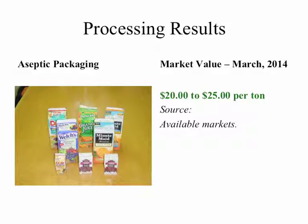This slide depicts aseptic packaging — things like juice boxes — and also gable top containers, such as milk and juice cartons. The market value of this material as of March 2014 is approximately $20 to $25 per ton.